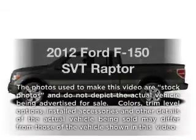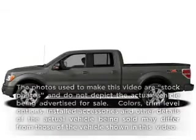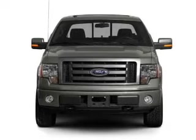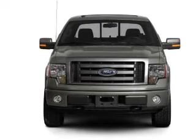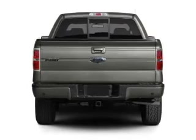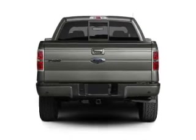Imagine yourself in this 2012 Ford F-150. Travel the roads in style and comfort in this great vehicle. With a powerful 8-cylinder engine, the powertrain includes 4-wheel drive, connected to a smooth-shifting 6-speed automatic transmission. Brake safely with the anti-lock braking system.